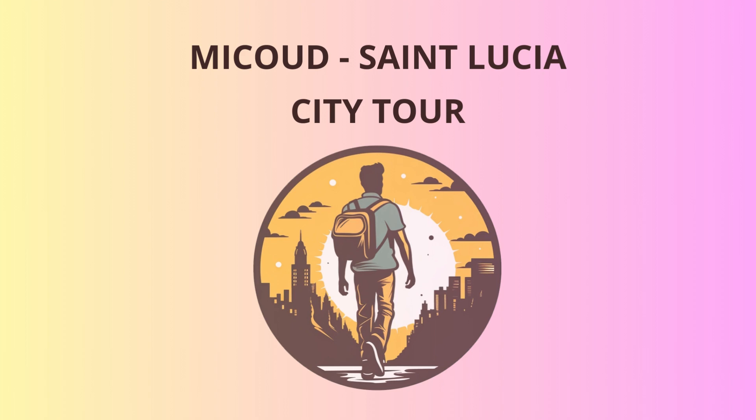Alright, fellow adventurers, buckle up for an unforgettable journey through the charming village of Micoud in St. Lucia. Our first stop is the Micoud Church, a true marvel of architecture dating back to the 18th century. Built by the hands of skilled craftsmen, this beautiful structure showcases the rich cultural heritage of the island.